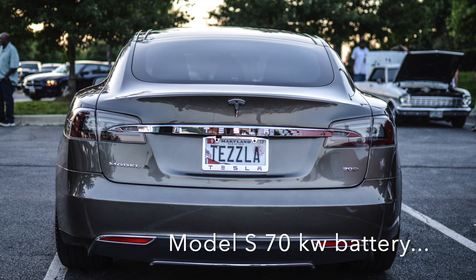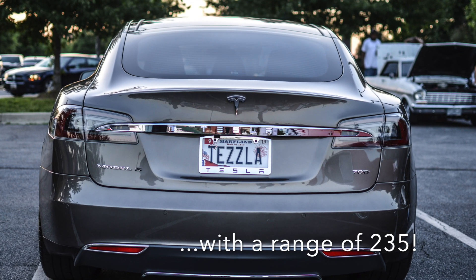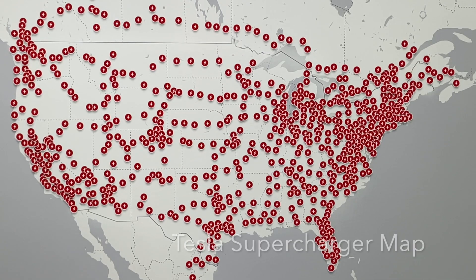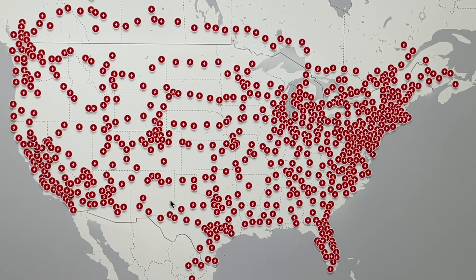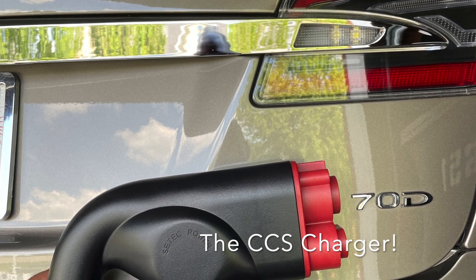I have a 70 kilowatt battery in my 2015 Model S. My max miles is 235. Although supercharging and destination charging has popped up all over the United States, it is my hometown of Chesapeake that is a bit behind the times. So in an effort to find charging options, I purchased the CCS charger adapter for DC fast charging.